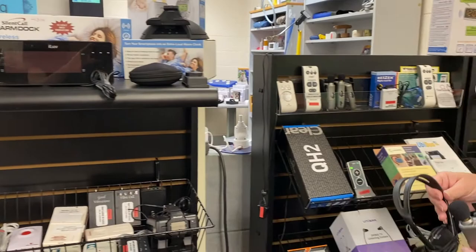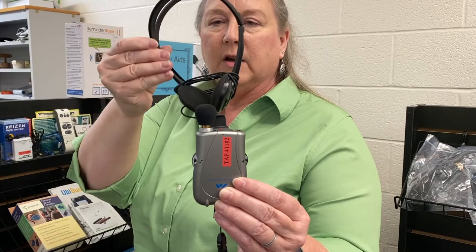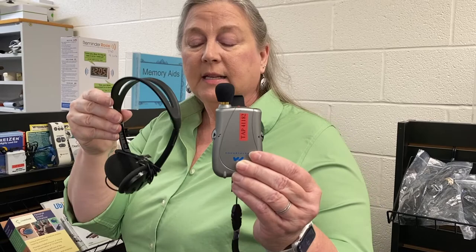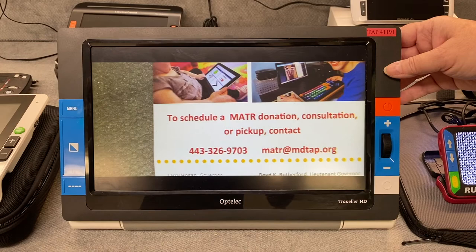There are also assisted listening devices like this one here. This one is a pocket talker. It's a small device that has a directional microphone on it. You can point it in the direction of who's speaking, and then plug in any kind of earbud or earphone that you prefer. There is a volume control as well as a tone control, so it's not just about making the sound louder — it can also change the sound to a higher pitch or a lower pitch for individuals who have perhaps lost that higher tone.